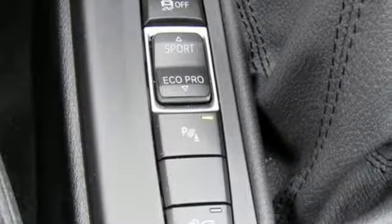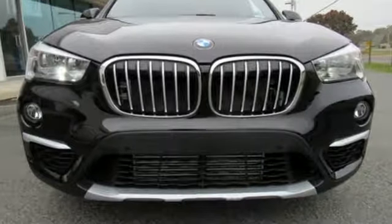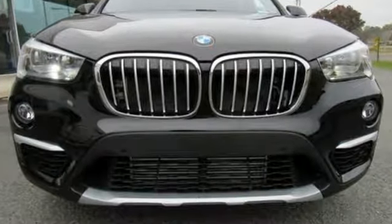Built for those who don't compromise on quality or driving pleasure, built to be a BMW. See what it can do for you when you take it for a test drive.